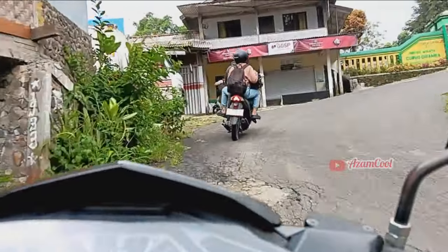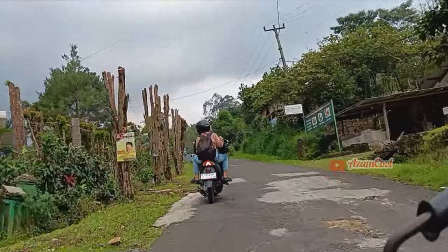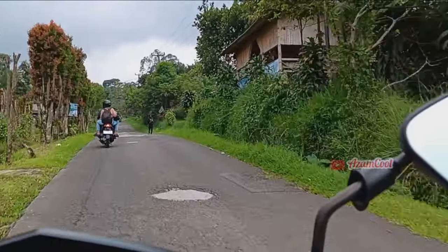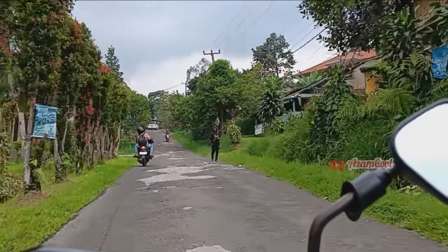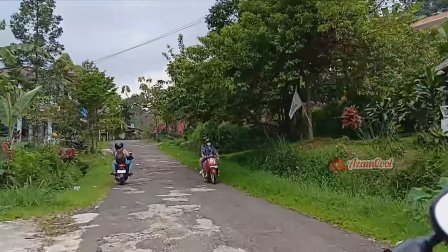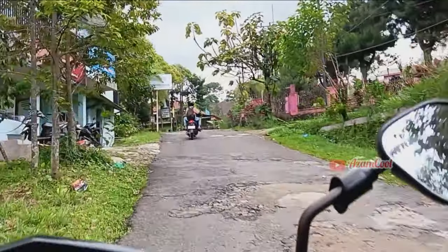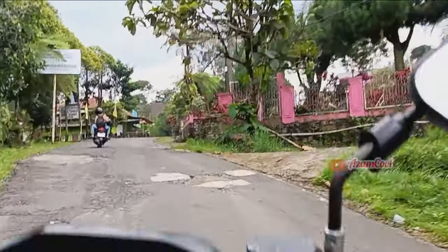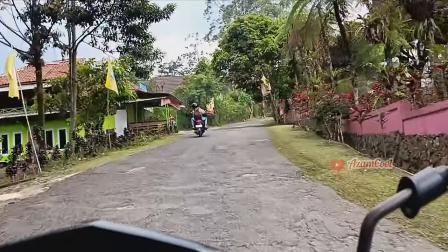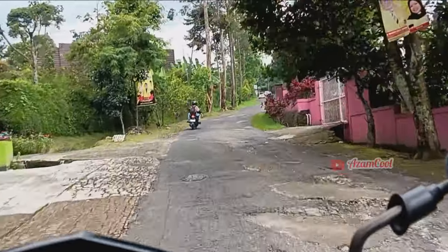Kita lanjut lagi dan nanjak lagi. Beginilah kondisi jalannya, namanya juga memasuki kawasan bumi sanak endah, sudah pastinya banyak tanjakan. Di sebelah kanan, tembok yang bercecing ini adalah area camping, areanya cukup luas juga.